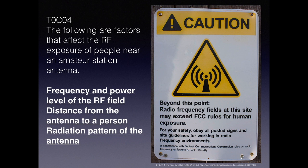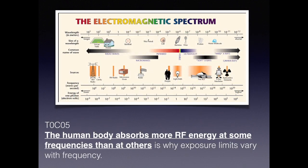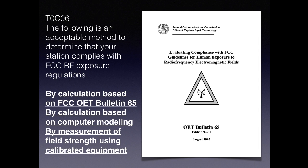Frequency, distance, and radiation patterns are all factors we should be concerned with regarding radiation. For the exam, these are the factors to evaluate when people are near your amateur radio station. The human body absorbs more RF energy at some frequencies than others — that's why exposure limits vary with frequency, similar to how infrared rays from the sun cause sunburn. The FCC has created bulletins to help calculate exposure. Acceptable methods of determining station compliance with FCC RF exposure regulations include calculating using FCC bulletin formulas, calculating based on a computer model, or measuring field strength using calibrated equipment.